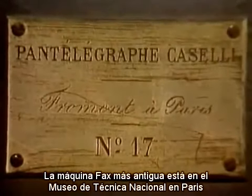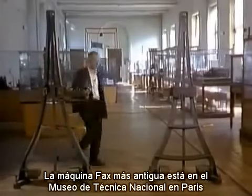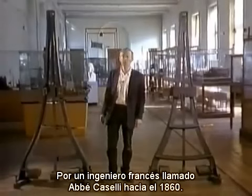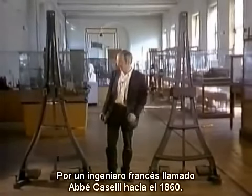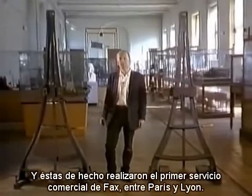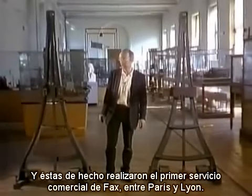The oldest existing fax machines are in the Musée National des Techniques in Paris. These magnificent contraptions, called pantelegraphs, were built by a French engineer called Abbé Casselli in about 1860. They're the same idea as Bain's machine, but Casselli had perfected them, and these actually ran the world's first commercial fax service between Paris and Lyon.